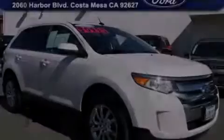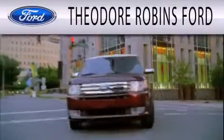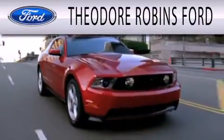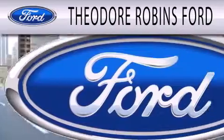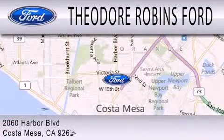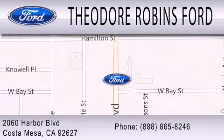Contact us today and schedule your opportunity to see this automobile in person. Theodore Robbins Ford is dedicated to doing everything possible to ensure that the experience you have selecting your next vehicle is as pleasant as possible. We are located at 2060 Harbor Boulevard in Costa Mesa.